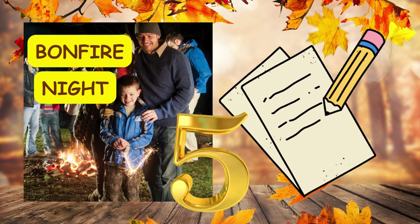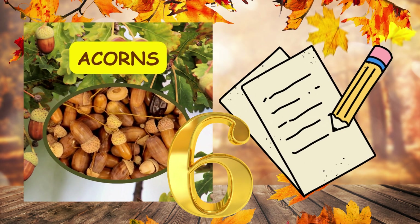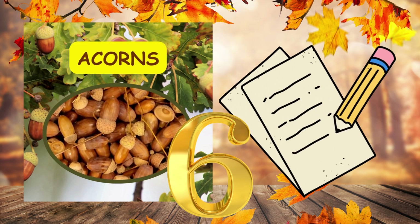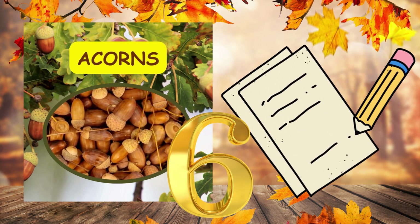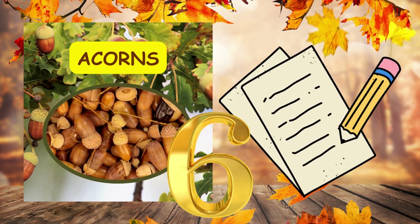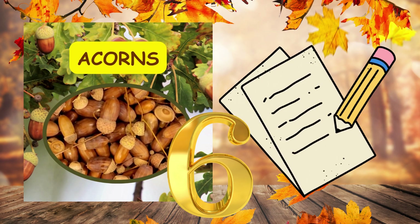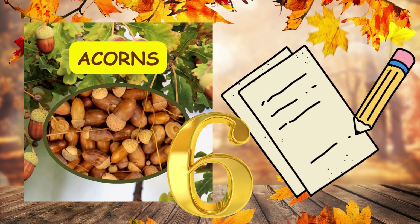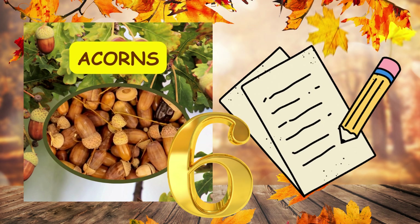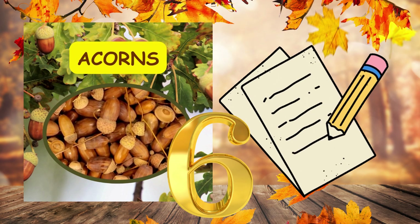Number six. Squirrels collect acorns in preparation for the winter months. Full stop. Squirrels collect acorns in preparation for the winter months. Full stop.